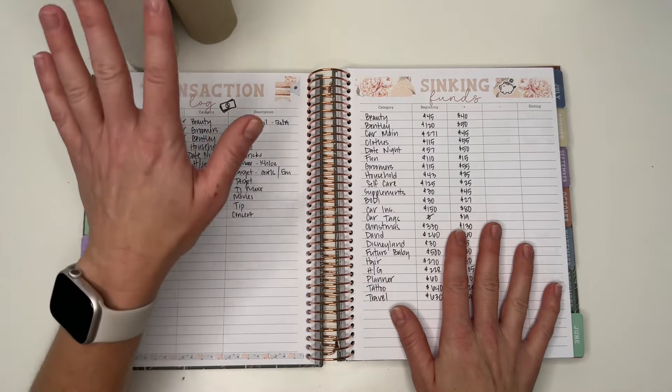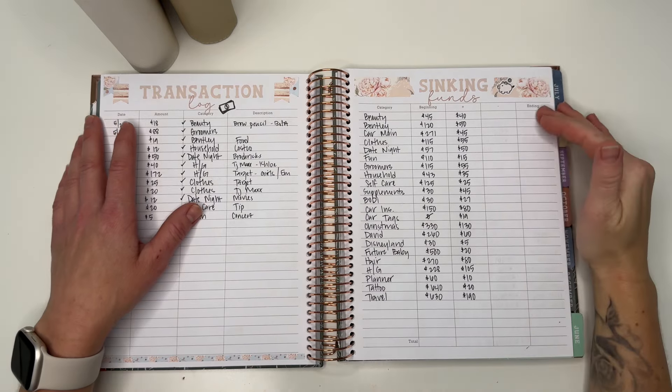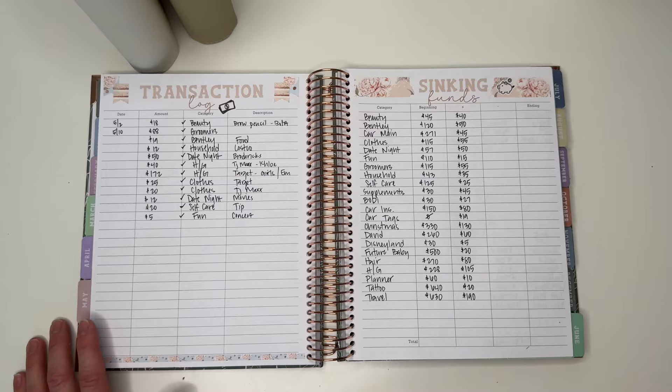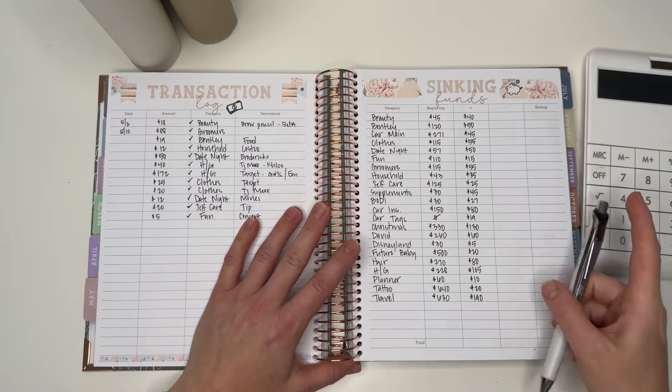We're going to go through my transactions and come into the envelopes to make sure the numbers we have are correct. Let me grab my calculator — I'm not really prepared today, I thought I was but I guess I'm not.